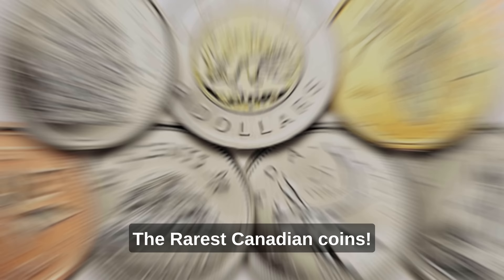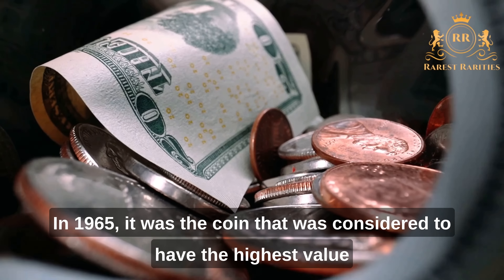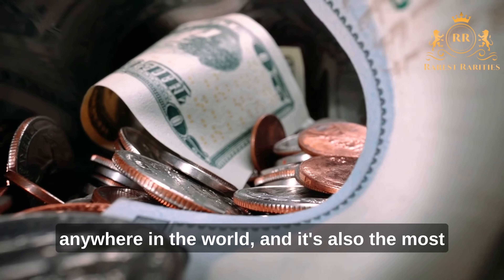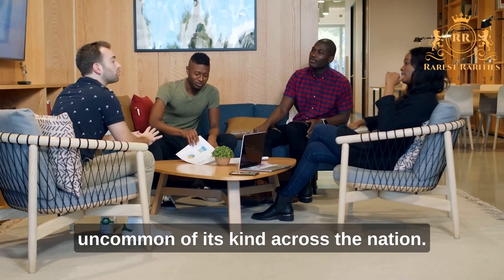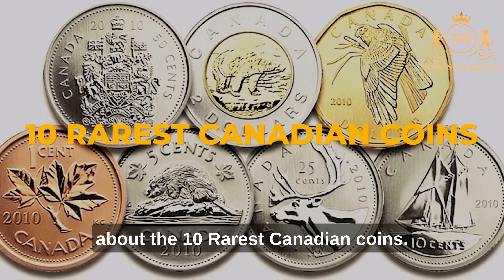The Rarest Canadian Coins. In 1965, it was the coin considered to have the highest value anywhere in the world, and it's also the most uncommon of its kind across the nation. In this video, we're going to talk about the 10 rarest Canadian coins.